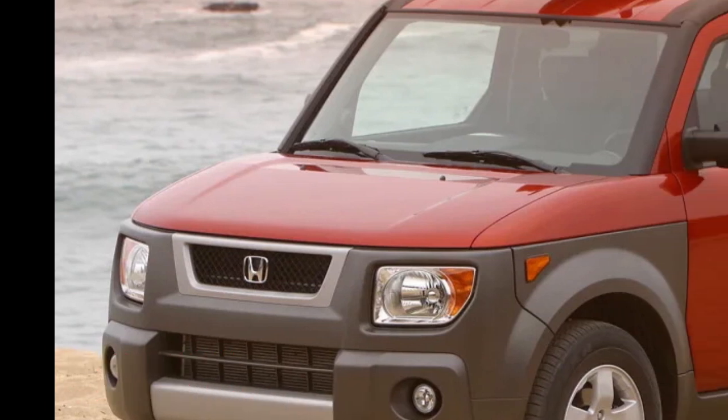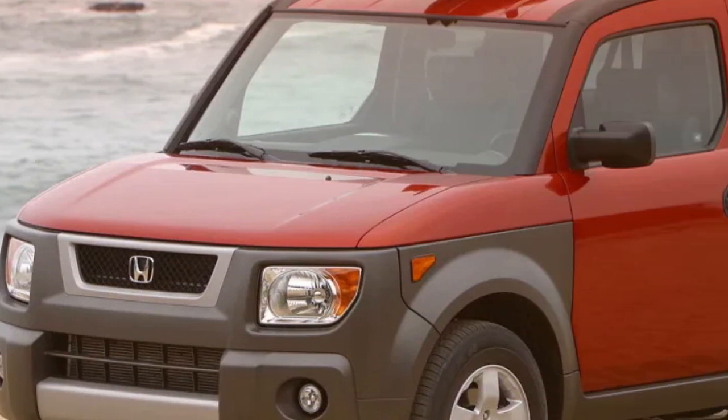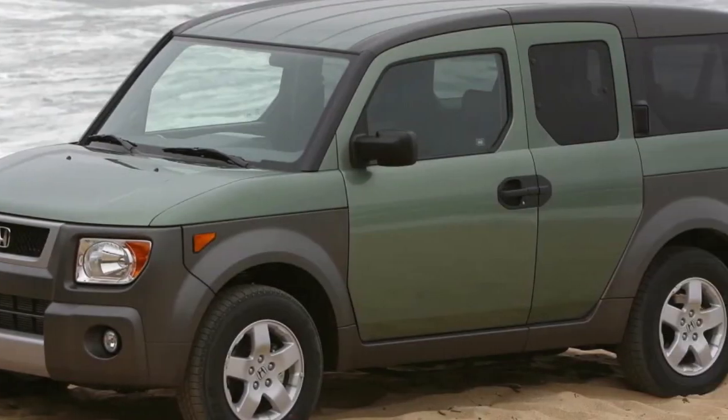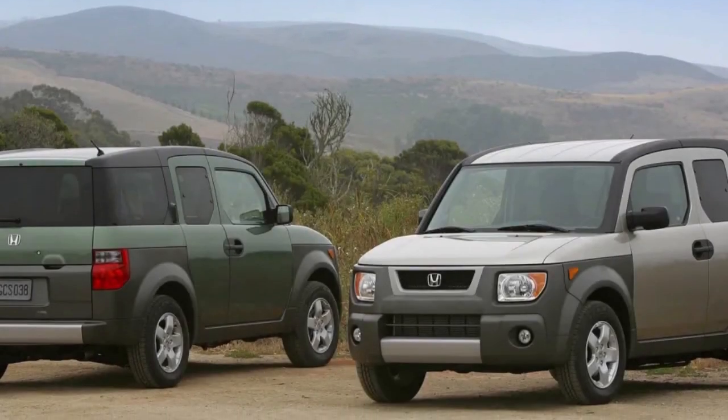Future classic: the 2003-2011 Honda Element. Honda's boxy, cute Element was a fun, frugal, functional SUV. You know, if Honda introduced the Element right now, it might actually be a hit.